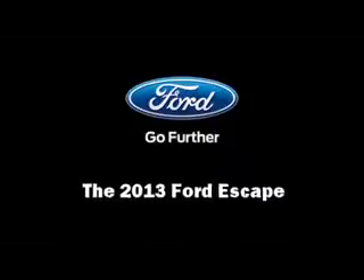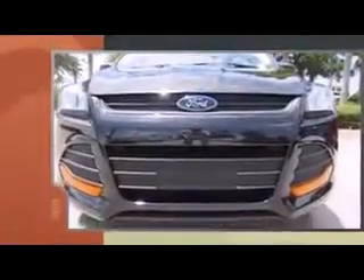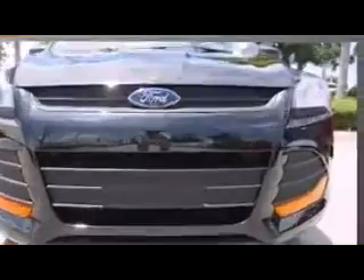Treat yourself to a test drive in the 2013 Ford Escape. It features an automatic transmission, front-wheel drive, and a 2.5-liter four-cylinder engine.